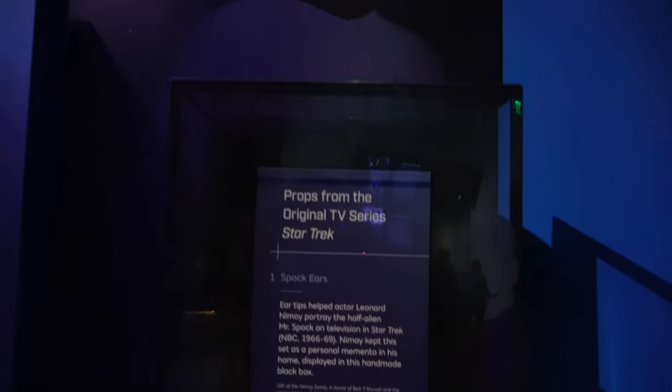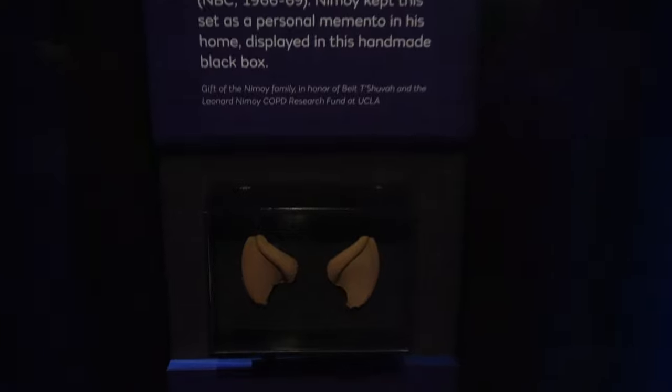Another cool pop culture prop: those are Mr. Spock's ears — I never thought I would see those.